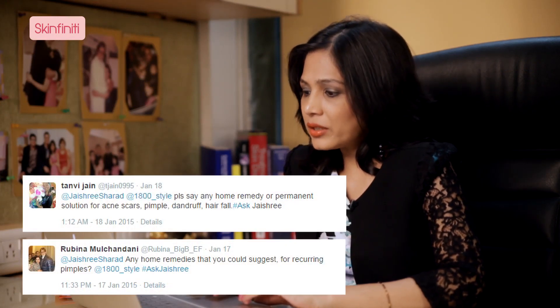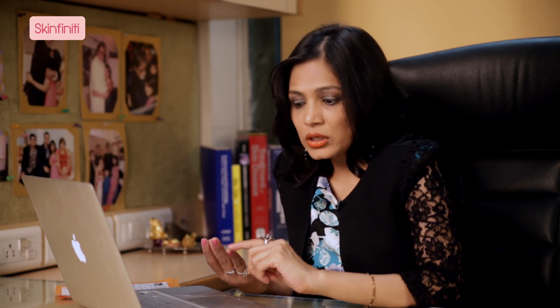Tanvi Jain and Rubina Mool Chandani have asked me for some home remedies for acne. Well, first of all, it's not possible to cure acne with just home remedies. Use oil-free products whenever you use anything on your skin, use a salicylic acid based face wash, and do not apply too much heavy makeup on the skin, because that will clog your pores. As far as home remedies are concerned, you can use an aloe vera pack — take the aloe vera leaf, break it, take the sap and apply it on your skin. Leave it for 10 minutes and rinse it off. It has antibacterial and soothing properties, so it hydrates your skin and kills the bacteria.